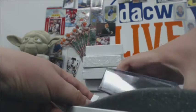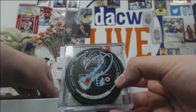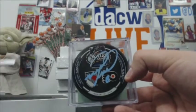This is a cool one — it's a Mark Recchi Winter Classic signed in blue. Rangers and Flyers. I like that, that's kind of cool.